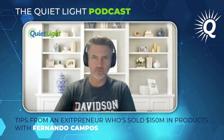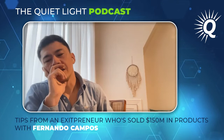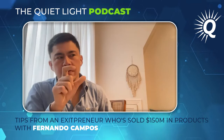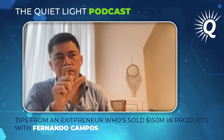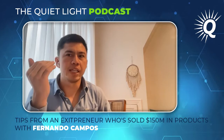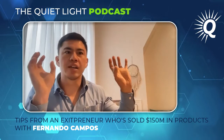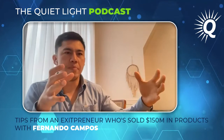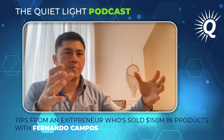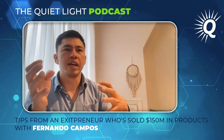Number two was differentiating the packaging — onesies, twosies, threesies, something different from the competition. Number three would be visualizing your product in the search results page, tied to the main image. What will my product look like against everybody else? With things moving more toward mobile, you have this little square to get people to click your product over everyone else's. What can we do even before we place the order to really make that main image clearly better than incumbent competitors?